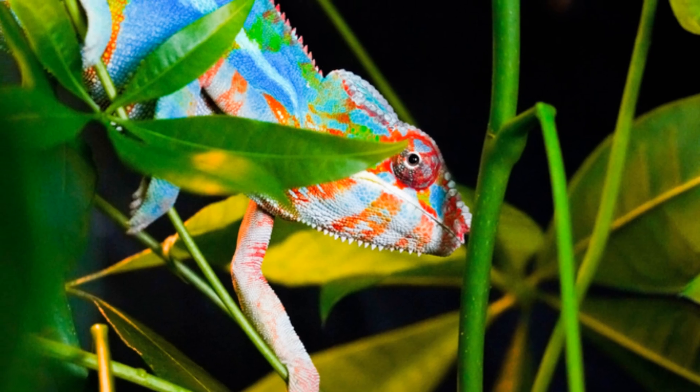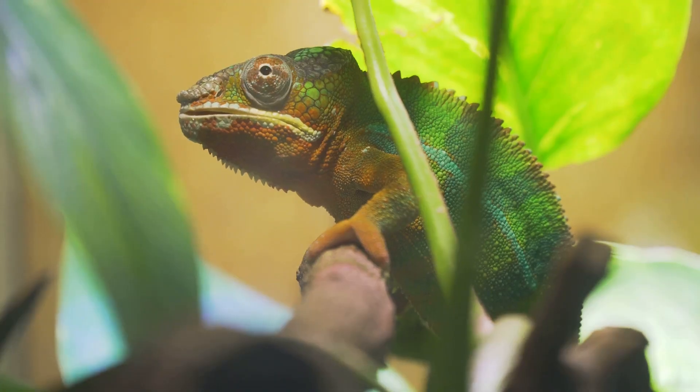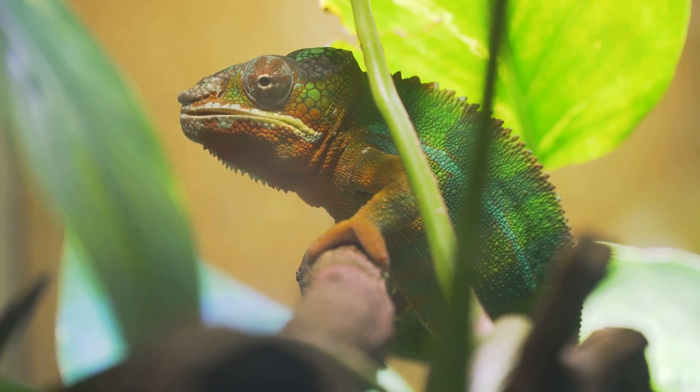Think of it like a piece of tape. When the tongue hits an insect, the sticky mucus holds it tight, preventing escape. This ensures that the chameleon doesn't miss its meal.